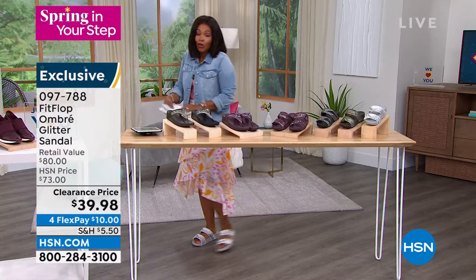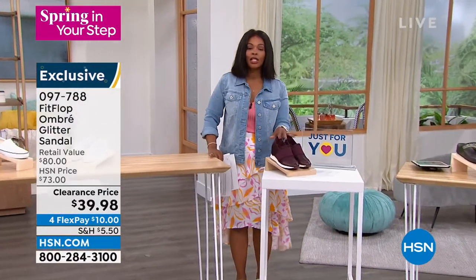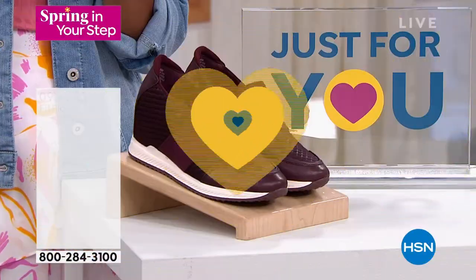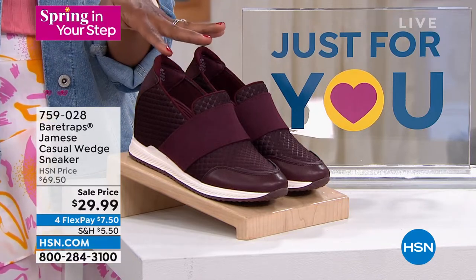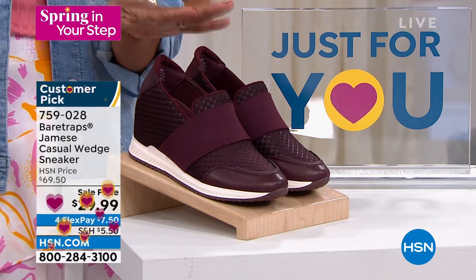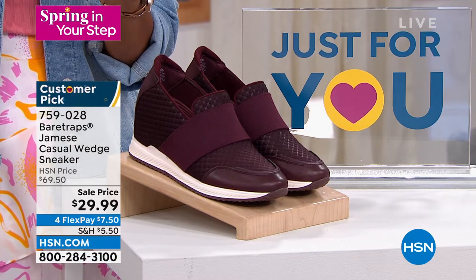I also wanted to remind you of our just-for-you sale on Bear Traps — these have been wildly popular this hour and you can still go for them. We have all colors, but cabernet and mushroom are starting to get limited. If you want the mushroom, we have 90 remaining.